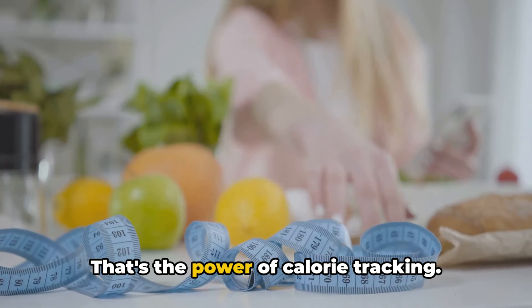However, not all calories are created equal. There are calories from proteins, fats, and carbohydrates, each playing a unique role in our body. Proteins help repair and build tissues. Fats provide long-term energy and support cell growth, while carbohydrates provide quick energy. Now, here's the catch: if we consume more calories than we burn, our bodies store the excess as fat, leading to weight gain. Conversely, if we burn more calories than we consume, we lose weight. It's all a balancing act — a dance between intake and expenditure.